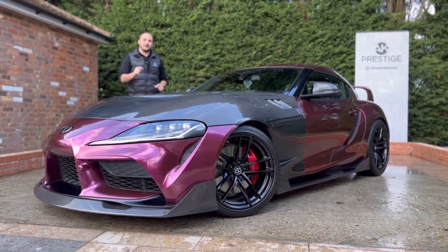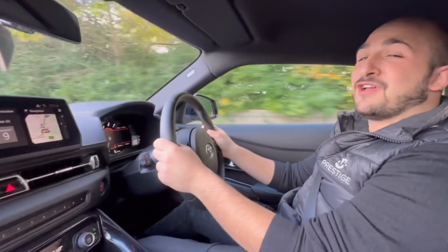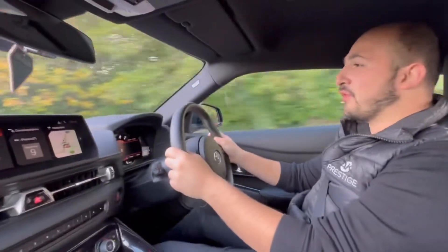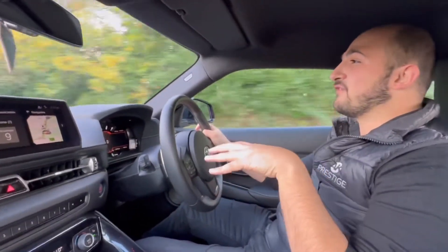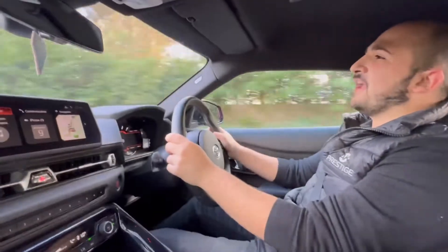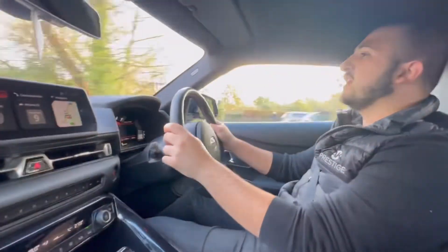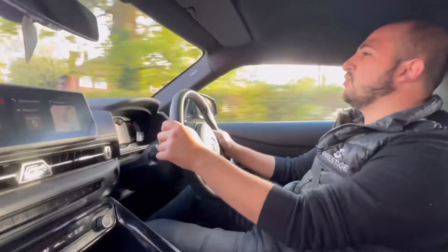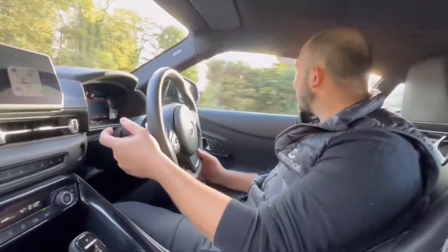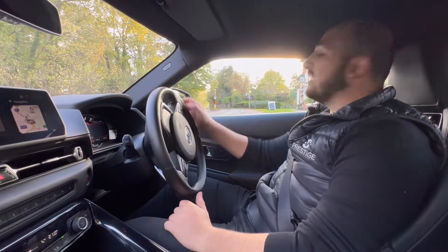We decided on this video to do something a little different and take you for a drive so you can experience what it's like. The first point to note in this 2020 Supra is the ride quality. This car does have dampers, so depending on whether you're in normal or sport mode you will feel a difference in overall drive quality and comfort. It isn't a super comfortable S-Class, but it is more than comfortable for a sports car — in fact it's significantly more comfortable than something like a BMW M2 or even an M4. It is worth noting, though, that this is a sports car and it's meant to be driven as such.